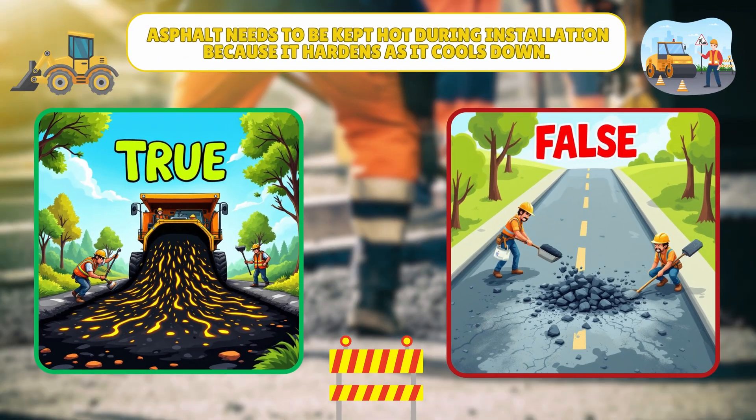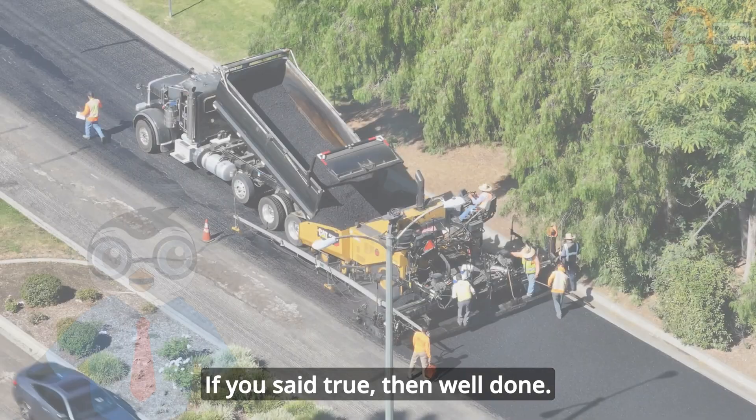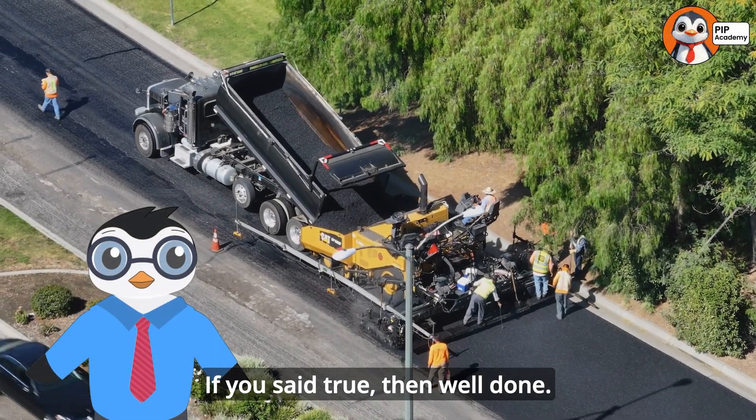Time for our second quiz. Ready? True or false: asphalt needs to be kept hot during installation because it hardens as it cools down. If you said true, then well done, that's right.